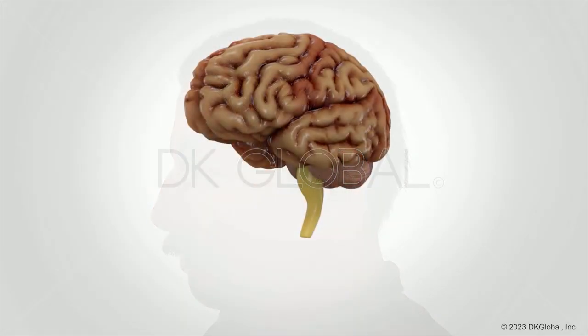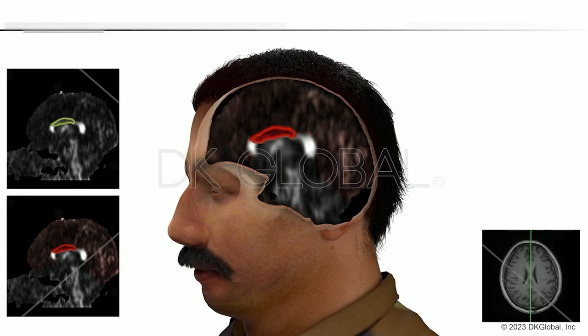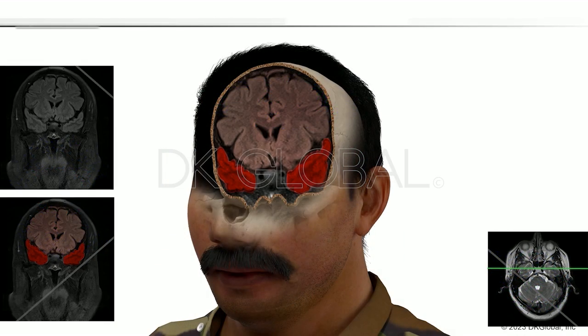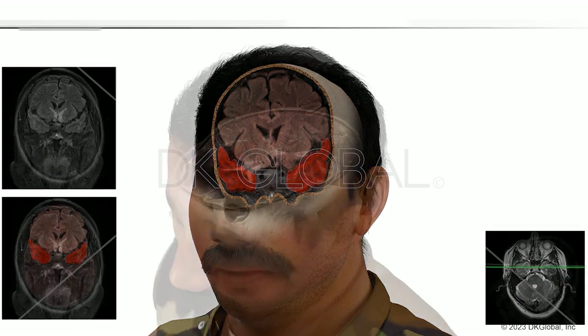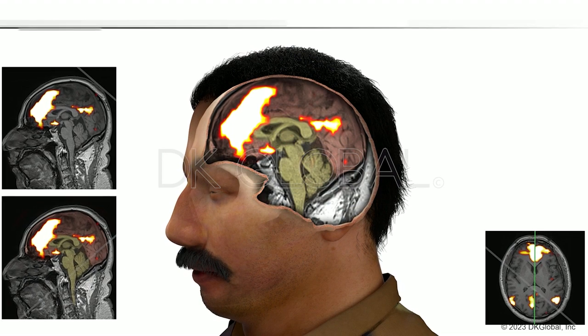Proof and causation was a challenge in the case. It was actually DK Global that was one of my significant partners in terms of demonstrative evidence. DK Global created an animation for the traumatic brain injury with actual brain structures, brain functions, and matched it with the brain imaging.